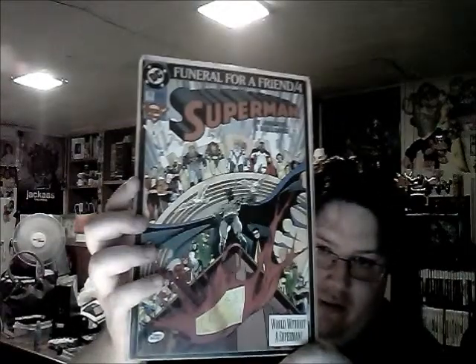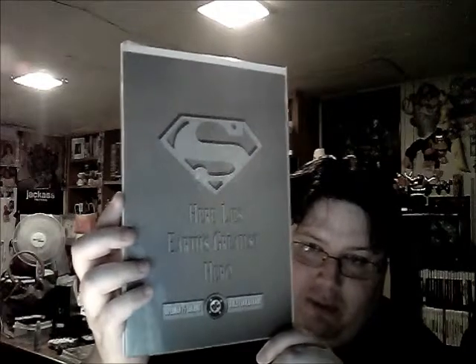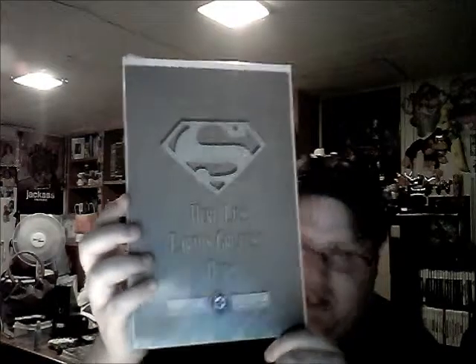Superman number 76 - Funeral for a Friend part four, just a great cover with Batman throwing the cape. Superman number 75 - the Death of Superman - this is what it looks like outside of the bag. Some people didn't open their Death of Superman copies, so if you wanted to know what was inside, there you go - what it looks like without the poly bag.